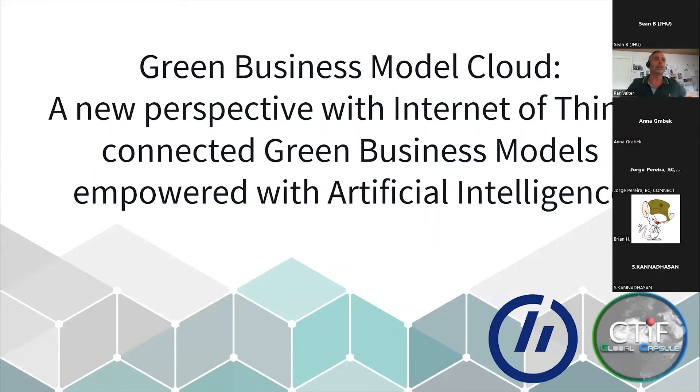I would like to present interdisciplinary research combining different disciplines — an environmental perspective, a business perspective, and a technical perspective. I look at green business models from a new perspective with Internet of Things connected green business models empowered with artificial intelligence.